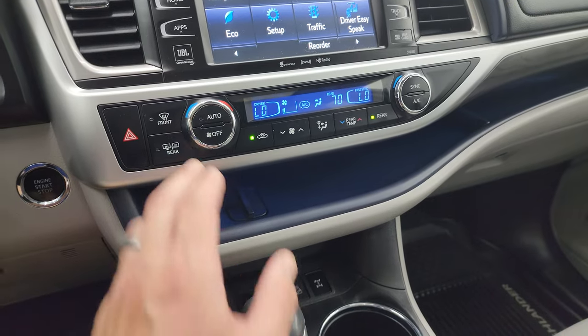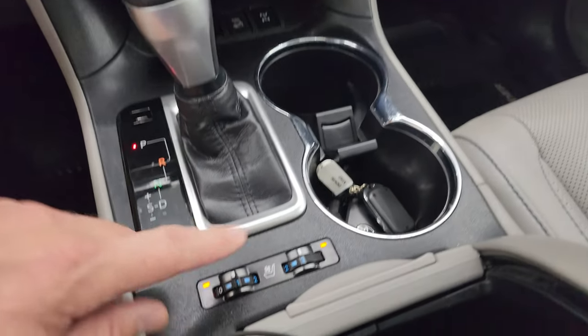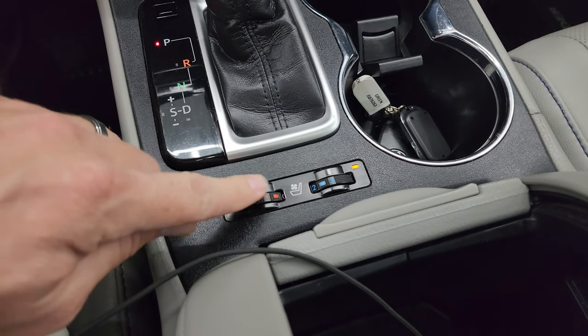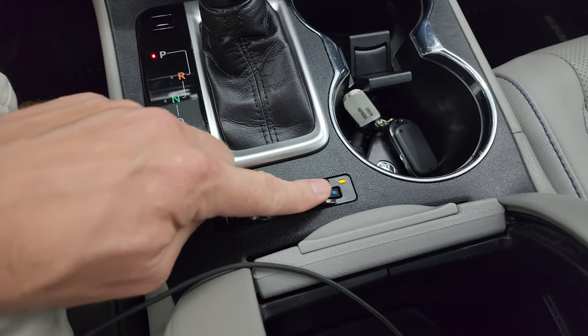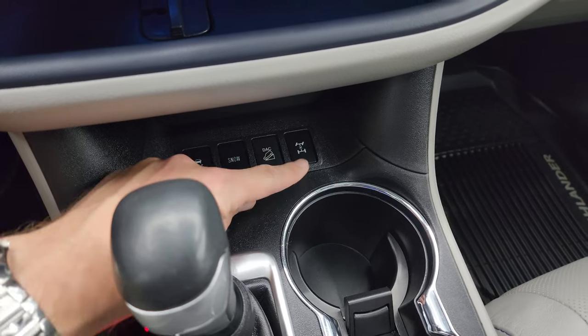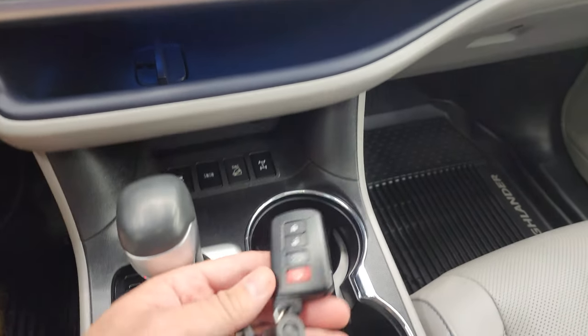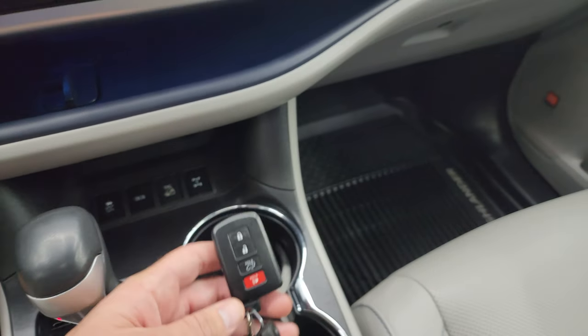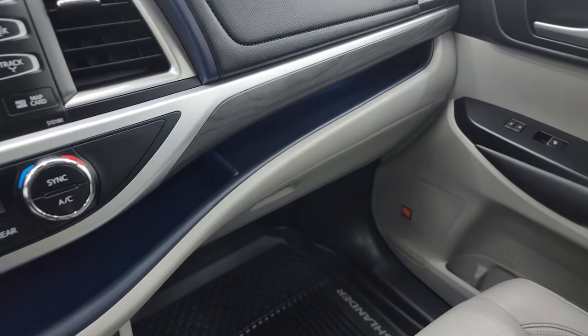You get dual climate controls, heated mirrors, and here's your 8-speed automatic transmission shifter. Here are your heated and cooled seat controls — you can put it to zero to turn them off, one side is cool, the other is hot. You get stability control, snow control, downhill assist control, and you can lock that axle. Keyless entry right there as well, and a nice storage area.